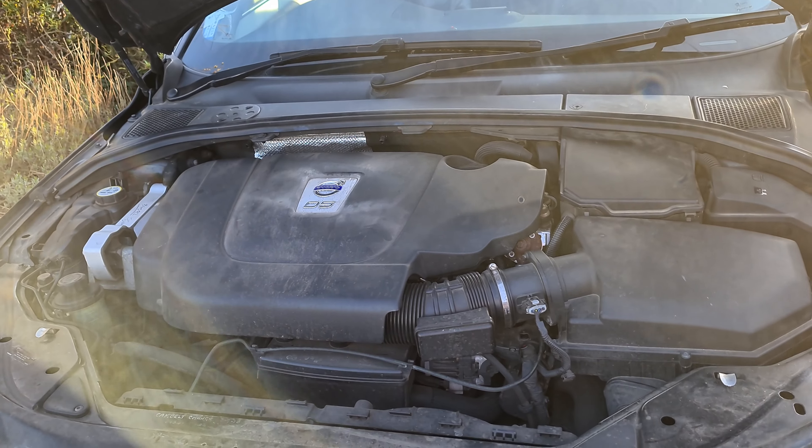Let's talk about the transmission, because an engine can't propel the car anywhere without one. This car has an automatic six-speed transmission. Being the second-generation S80 it has a much stronger gearbox than the first generation — those usually lasted about 100,000 miles and went kaput, whereas these are good for a quarter of a million miles with minimal maintenance, provided you drive sensibly.